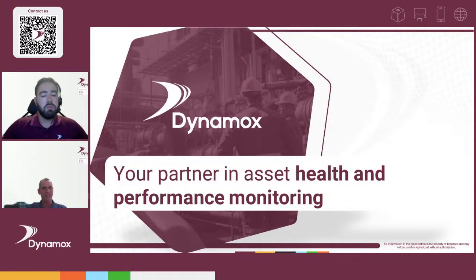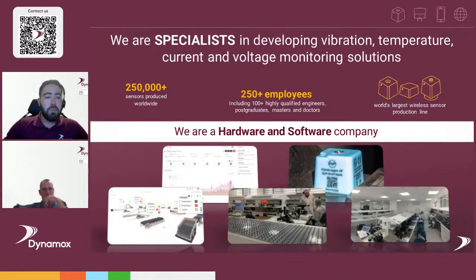Dynamox is a Brazilian company — pretty much all of our team comes from Brazil. We manufacture and essentially provide hardware and software solutions for condition monitoring, specialized in vibration, voltage, and current. We currently have more than 250,000 sensors installed and 250-plus employees, a number that is ramping up quickly due to the market acceptance of our solutions.